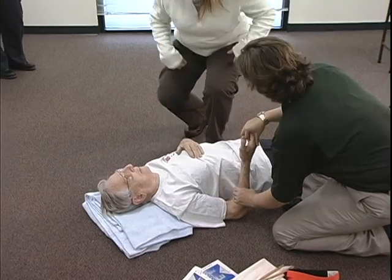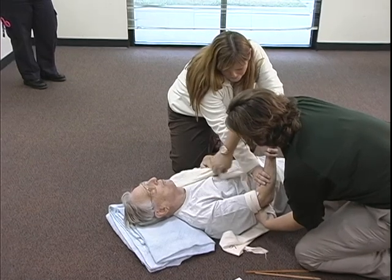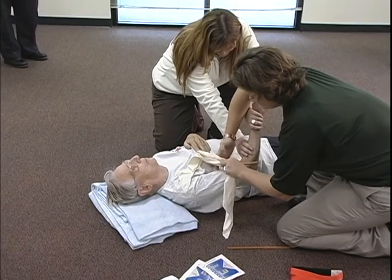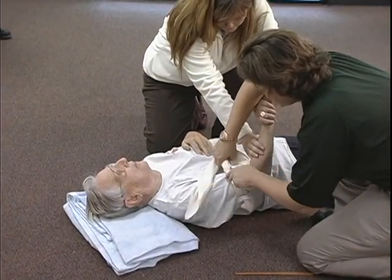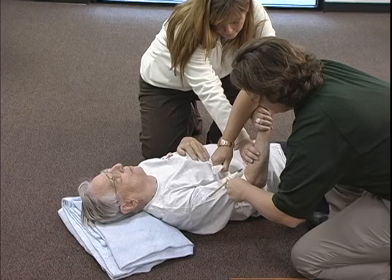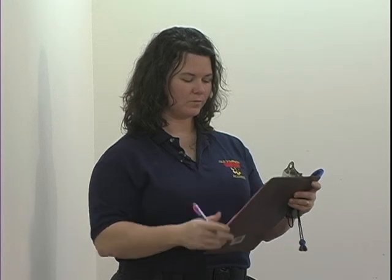Shannon, can I get you to go ahead and please hold direct pressure? Thank you. Since the wound is still bleeding heavily, I am going to place a tourniquet proximal to the wound. I will tighten the tourniquet down until I have noted that the bleeding has stopped. The bleeding is now controlled. I have secured the tourniquet and I am going to place a bandage over the dressing for a pressure dressing.